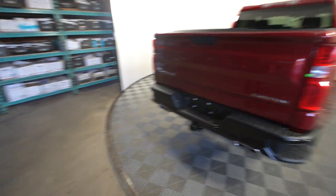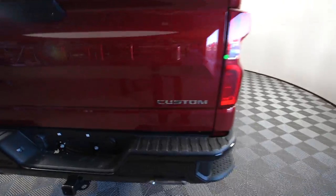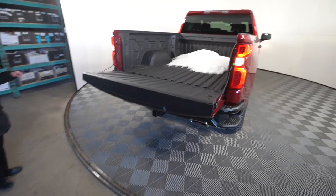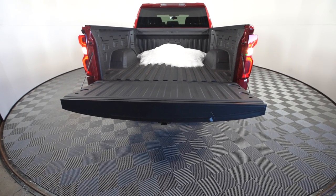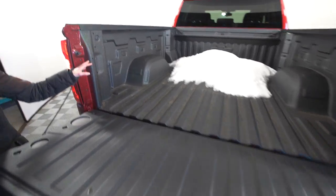Coming around to the rear you'll notice you've got the Custom badge on the truck, your dual exhaust, and a rear tailgate. This is awesome for those do-it-yourself projects when you're throwing the supplies in the back or just doing the groceries. You've also got new LED lighting that criss-crosses over the back of the bed,